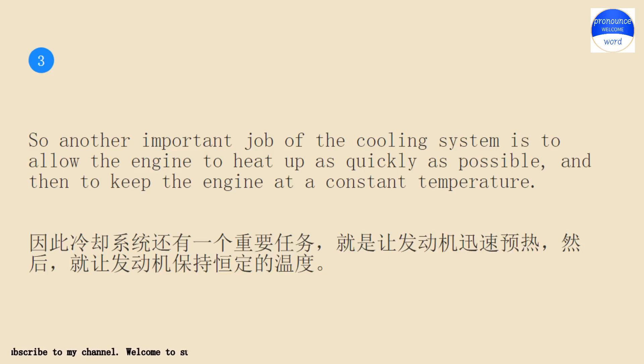So another important job of the cooling system is to allow the engine to heat up as quickly as possible, and then to keep the engine at a constant temperature.